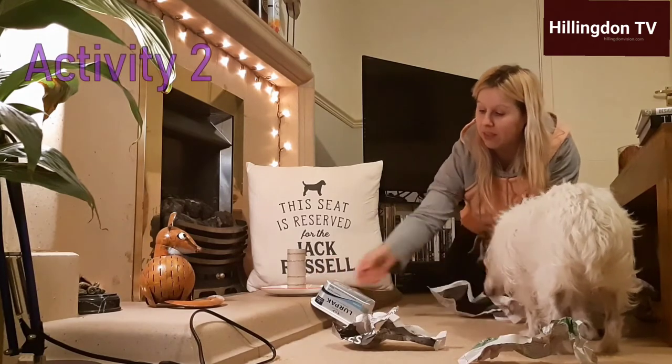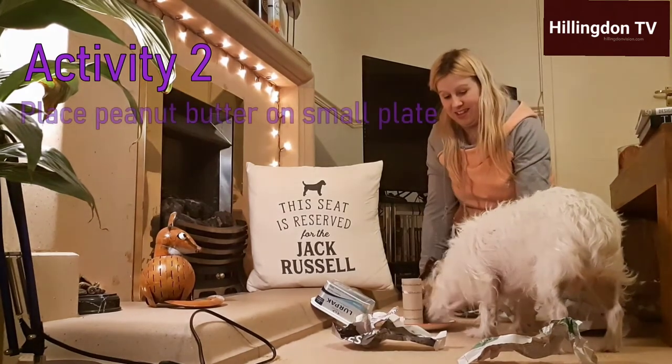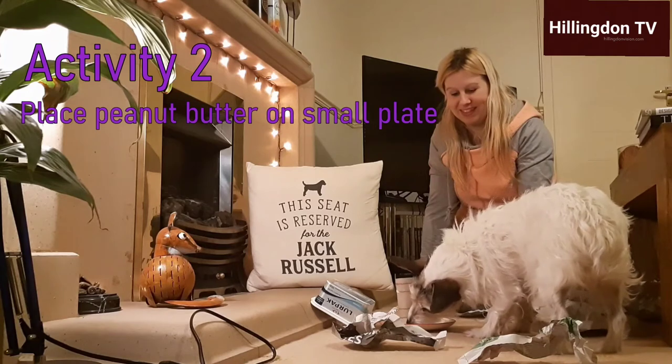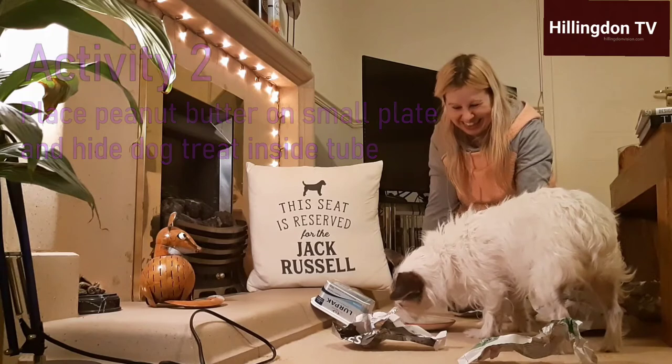The second part of this activity that Kaz has set up for Poppy involves putting some peanut butter on a saucer or a small plate and hiding a treat inside a toilet roll tube.